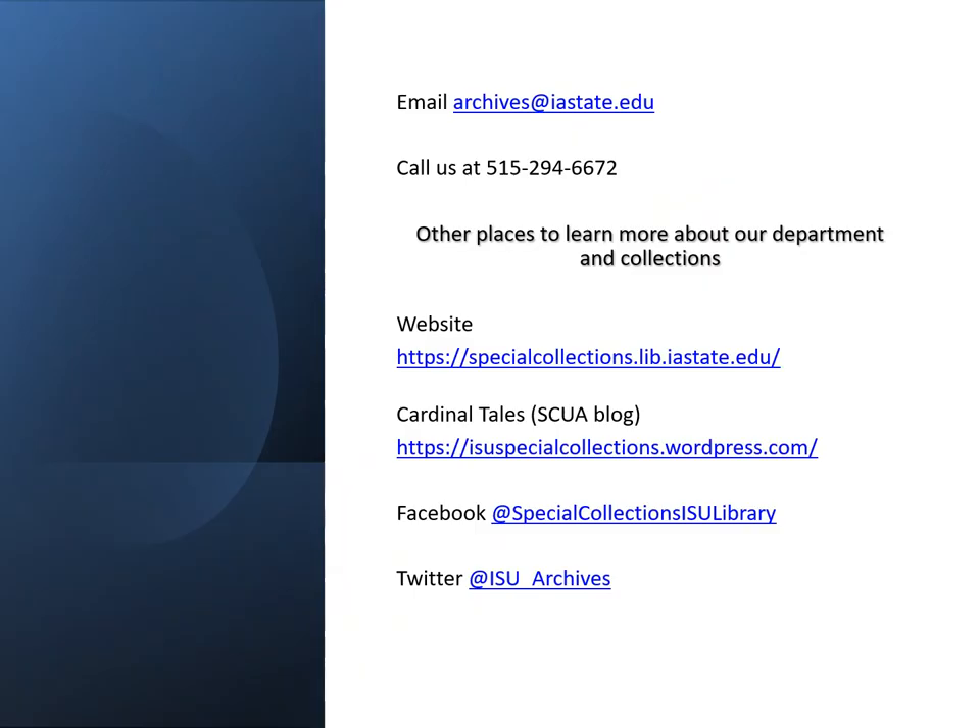For any questions, the best way to reach us is to email us at archives@iastate.edu. You can also call us at 515-294-6672. Other places to learn about our department and collections include our website, Cardinal Tales our blog, our Facebook page, or follow us on Twitter.